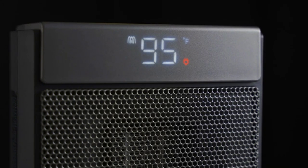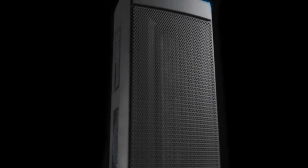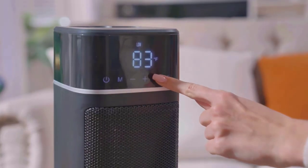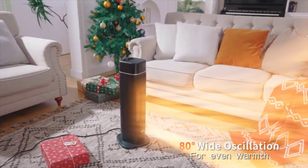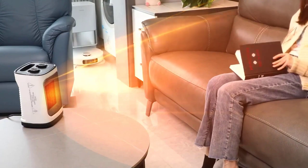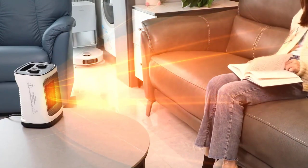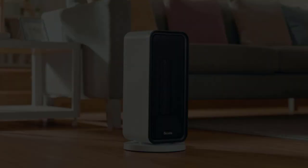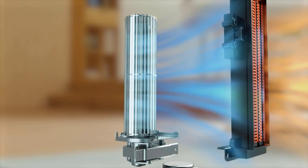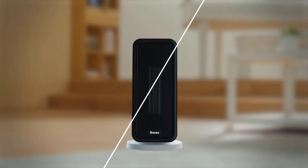As the temperatures plummet and the frosty winter days approach, there's nothing more delightful than basking in the warm comfort of a space heater. Welcome to my comprehensive guide on best space heaters that will fill your room with cozy warmth, making it an ideal sanctuary against the relentless cold outside. This is not just about keeping warm — it's also about choosing an energy efficient appliance that caters to your specific needs while ensuring safety and ease of use. Whether you're looking for something small to take off the chill or a powerful unit to heat up larger spaces, I've got you covered. Let's dive in.